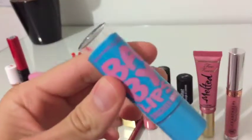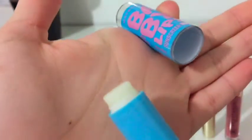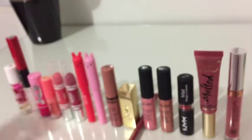First, I got the Maybelline Baby Lips in the shade 01 Quenched. As you can see, this is a clear, colorless lip balm. It has a refreshing lemon scent and it's perfect for everyday use, rather than a plain old chapstick.